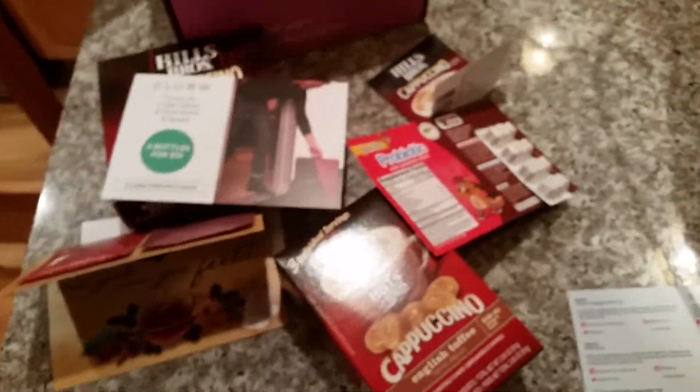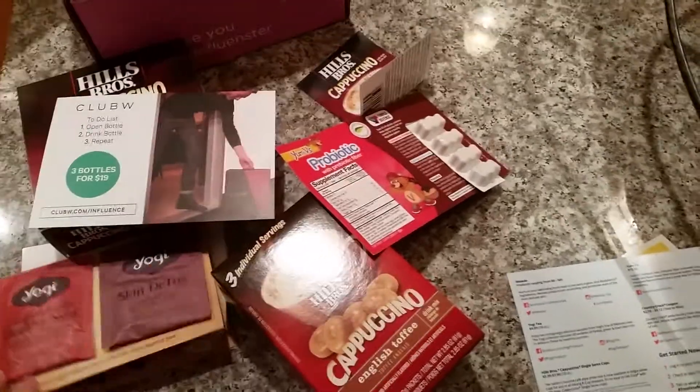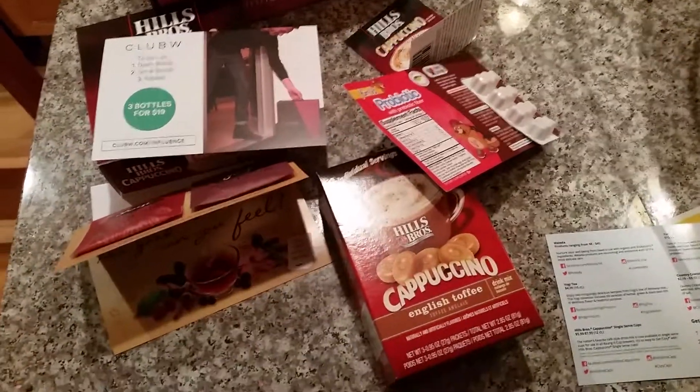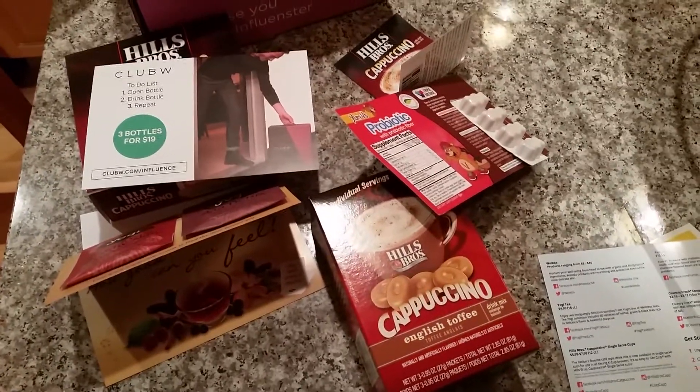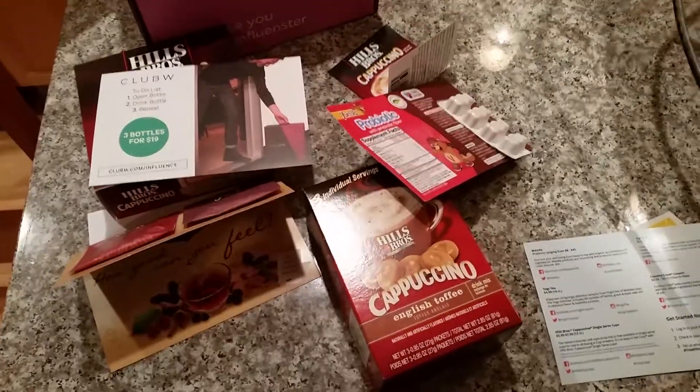And then a coupon. So yeah, that is the Influenster treat box. I think it's geared towards moms, so this is going on my mommy channel, but I wanted to give you a little overview. That's it for now — I'll be back soon with a two-month update. Thanks for watching, bye!